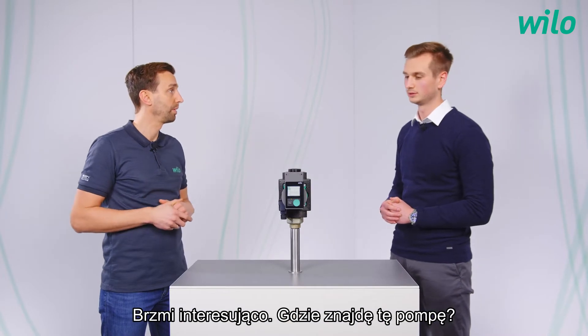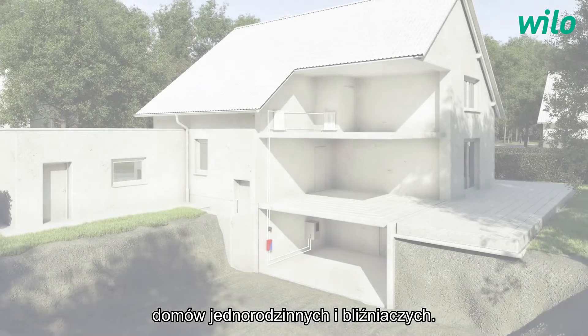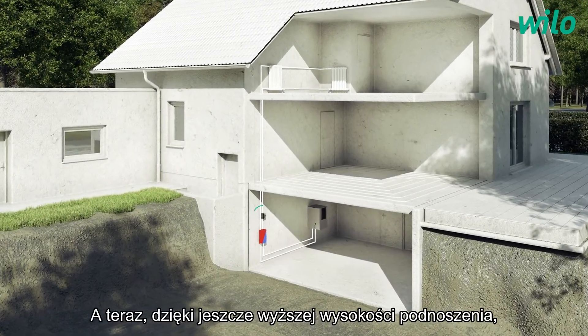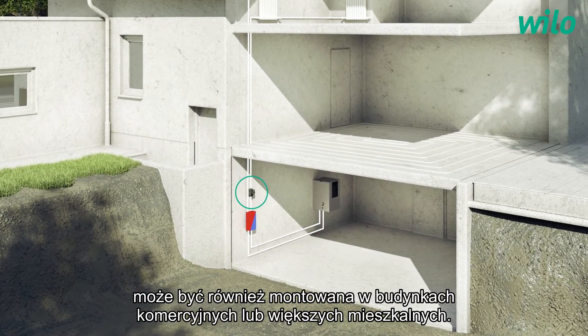Where will I find this pump? This pump is the premium circulating pump for all detached and semi-detached houses, and now thanks to the even higher delivery head it can also be installed in commercial or larger buildings.